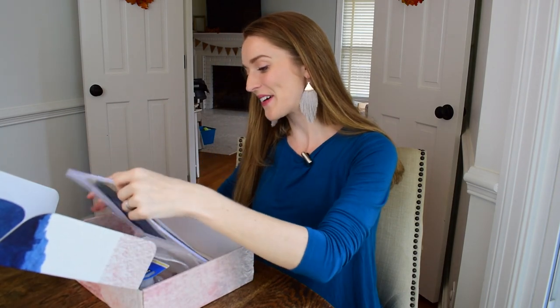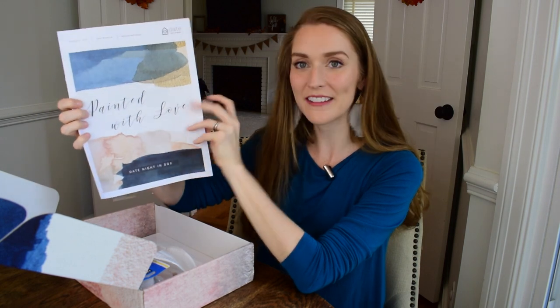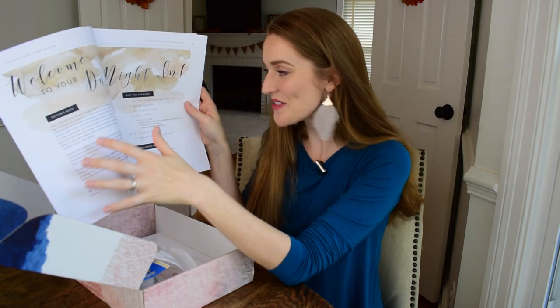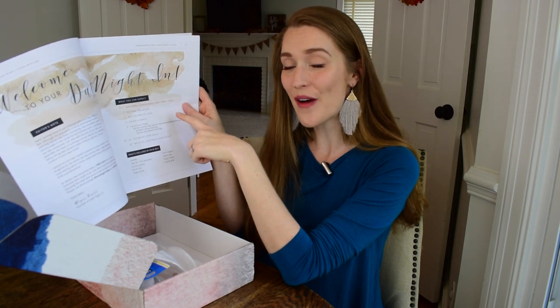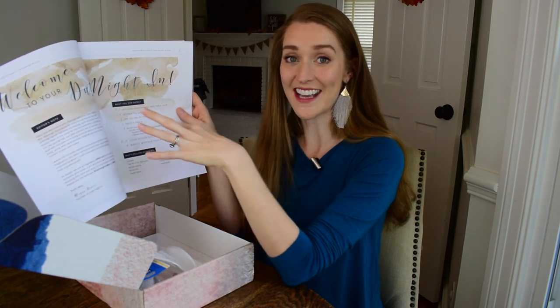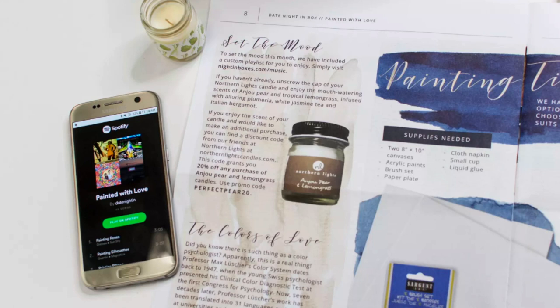With every Date Night In you get an itinerary, and here is ours for Painted with Love — wow, it's so beautifully designed. The itinerary includes an optional dinner menu and table talk topics. I really like when they include conversation questions because sometimes we can get stuck in a rut — talking about plans or logistical things. It's nice to have some coaching or questions to take us in a different direction.